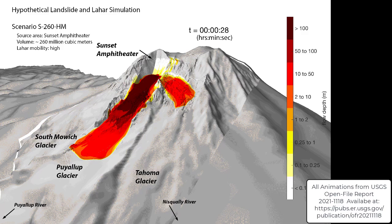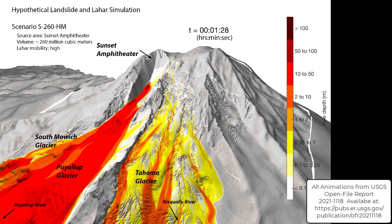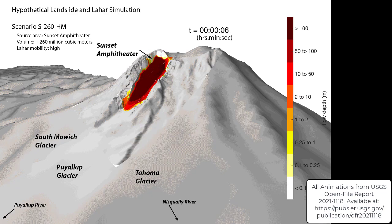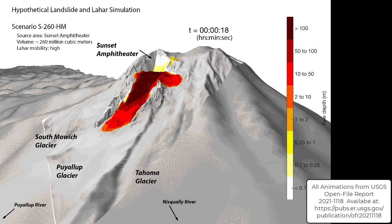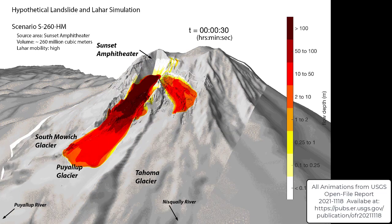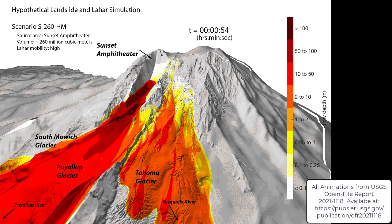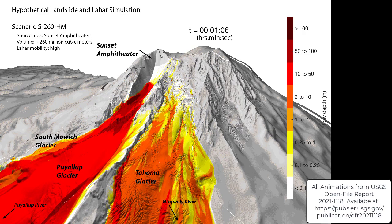The Electron mudflow occurred roughly 500 years ago. It originated high on the western side of Mount Rainier. As far as we know, based on the geologic evidence, it was not the result of a volcanic eruption — there were simply no eruptive materials found in association with that deposit.